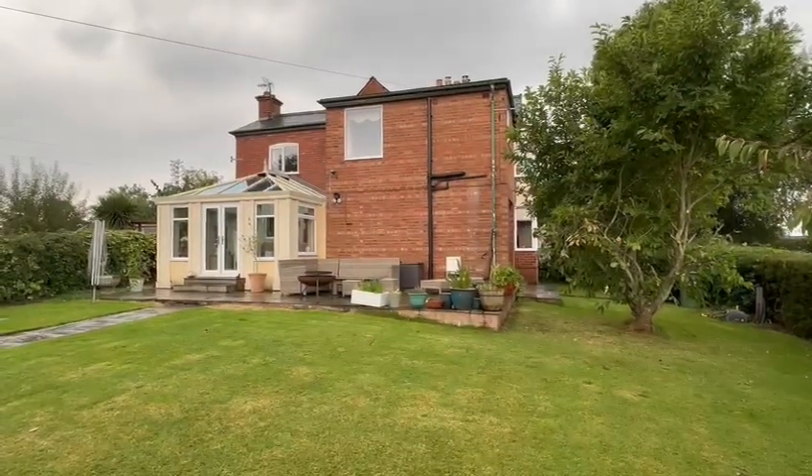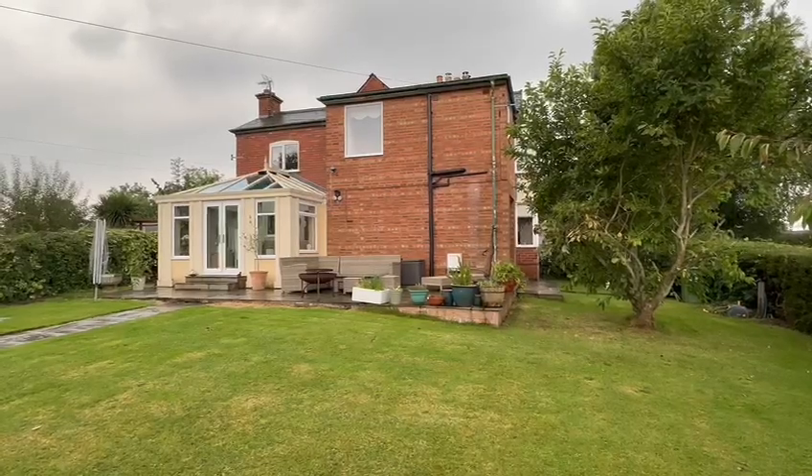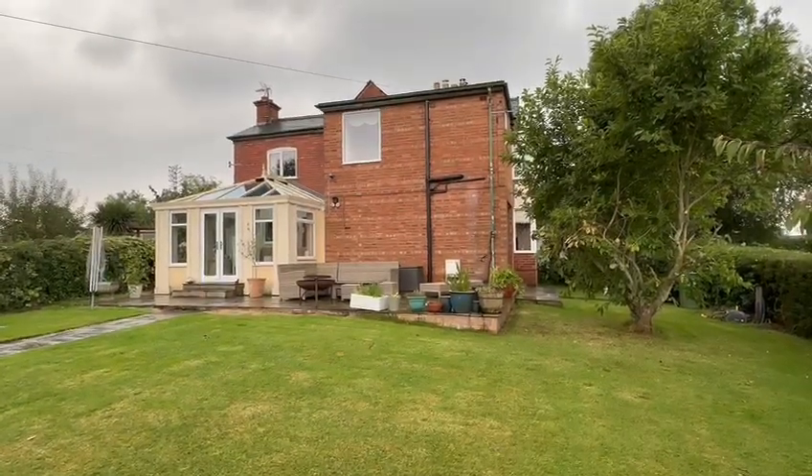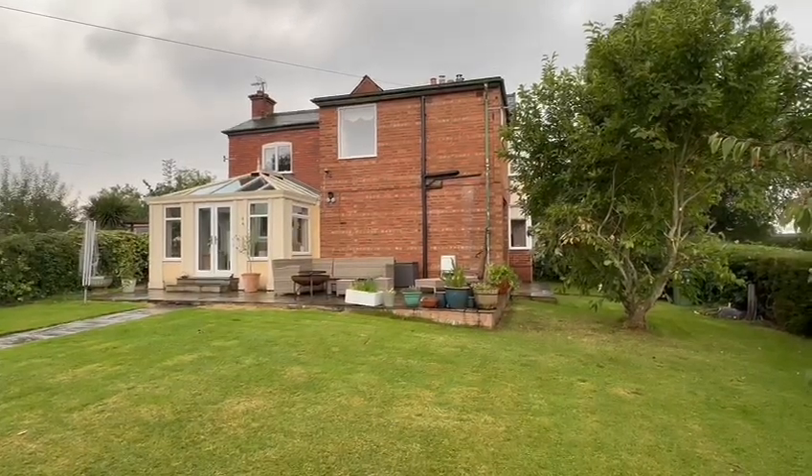As you can see, you've got this lovely large garden, three good-sized bedrooms, lots of downstairs living space, so this would be perfect for a family moving up the property ladder, with lots of parking as well. So we'll go inside and take a look around.